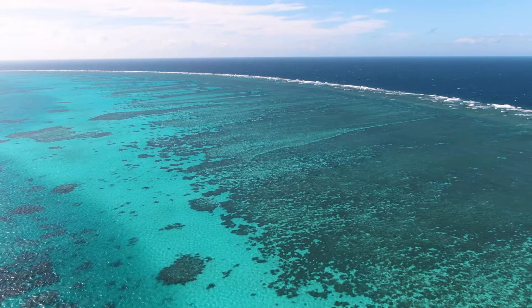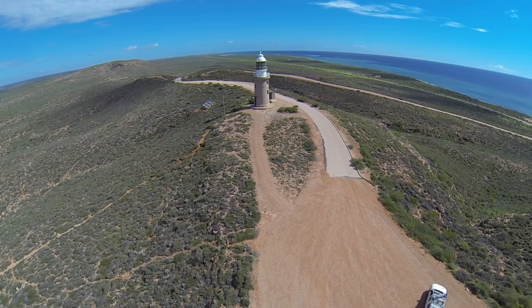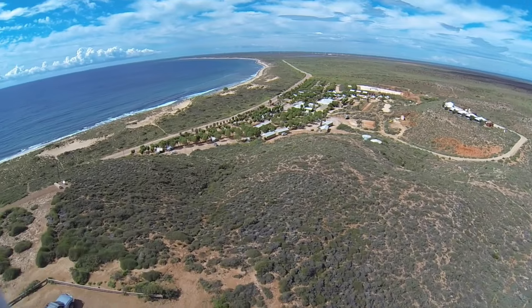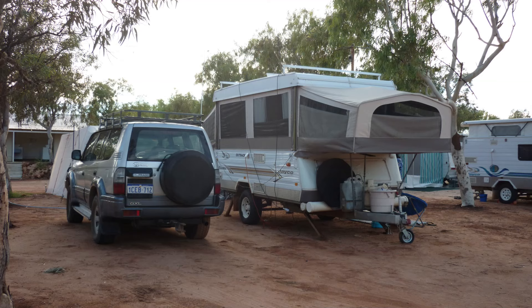Driving round the top end of the Cape from Exmouth, you'll pass the Vlaming Head Lighthouse. From there you can get a good view of the northern tip of the Cape, and the massive aerials that are part of the Naval Communications Station. There's a good caravan park at Yardie Station, and a boat launching facility at nearby Tantabidi.